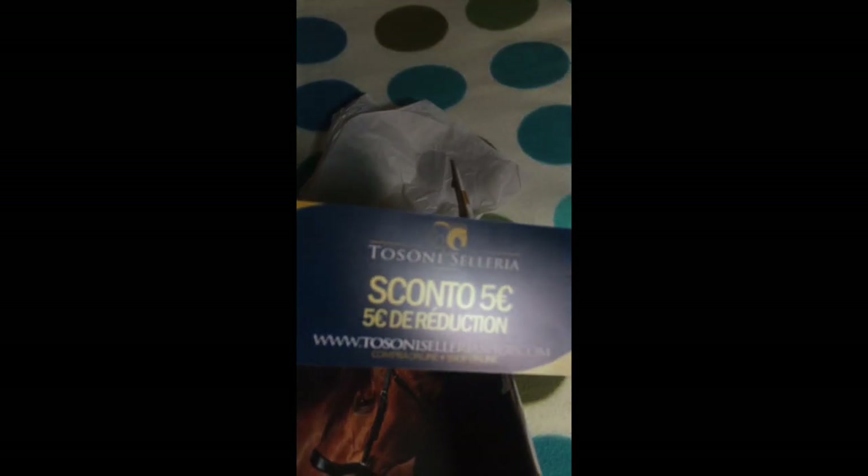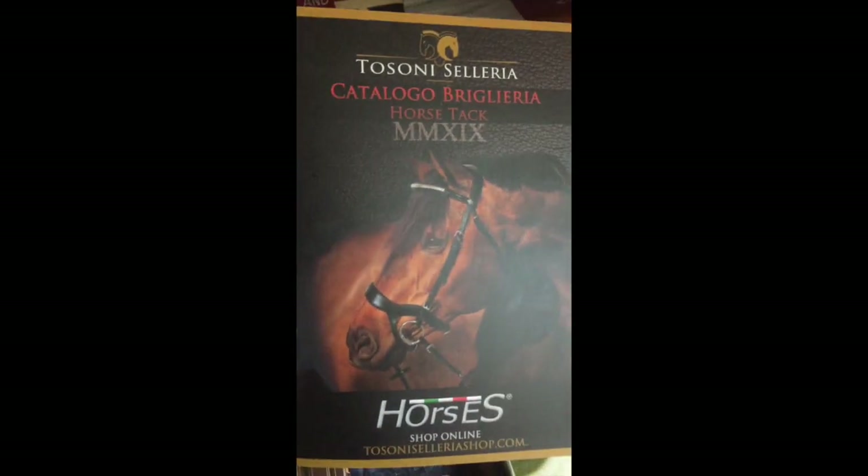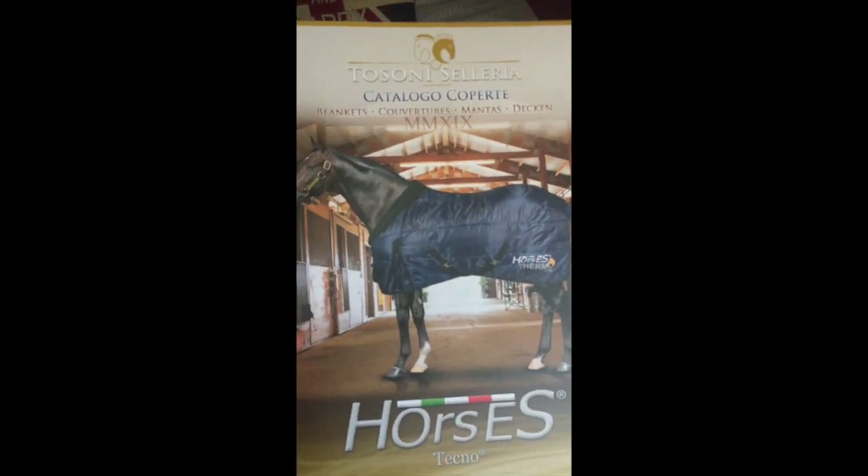La prima cosa che troviamo è il catalogo di Tosoni Selleria e un buono sconto da 5 euro. Eccolo qua, lo mettiamo qui subito. Il catalogo della selleria, bellissimo, e un altro catalogo delle coperte.